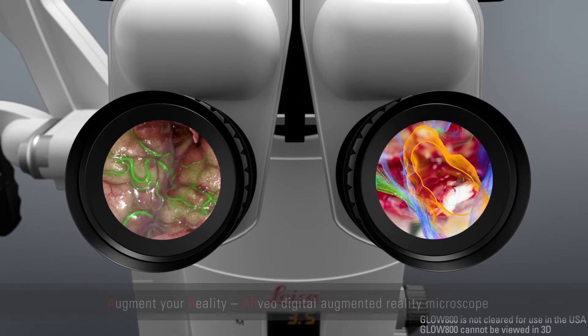Please welcome our speakers — come to our booth for very interesting applications. We look forward to seeing you here.